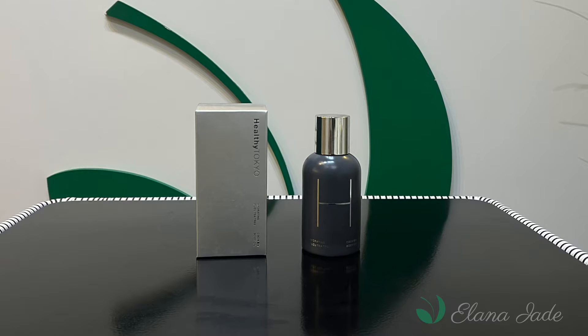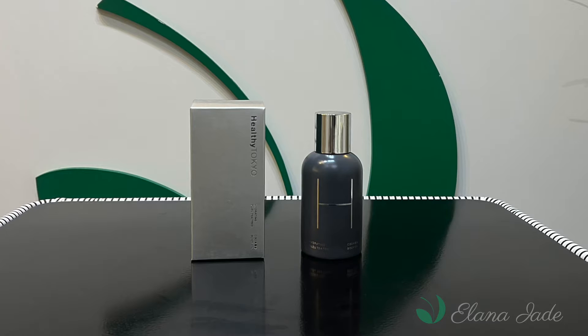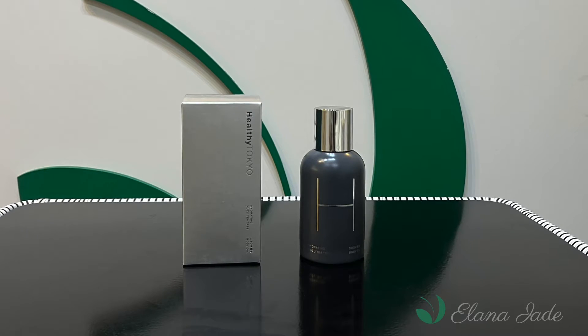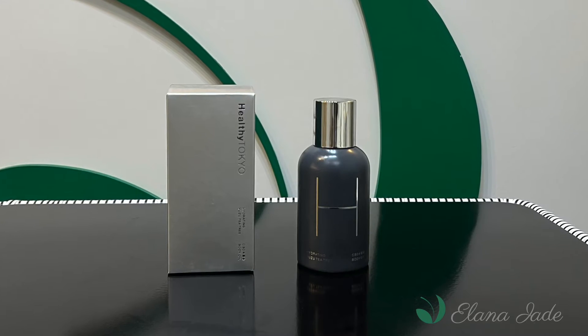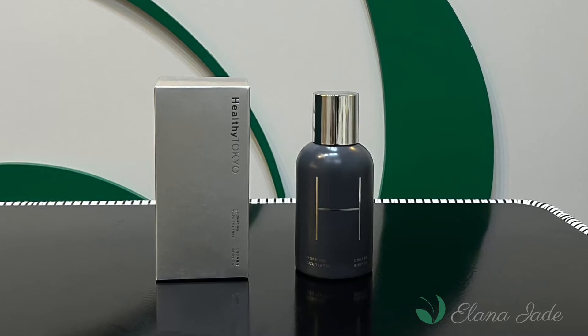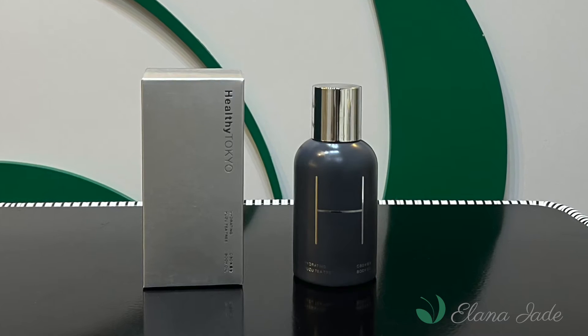Healthy Tokyo CBD Body Oil. Yuzu Tea Tree CBD Body Oil is the perfect blend of relaxing citrus and soothing tea tree oils, and is often used on tired and sore muscles and joints. A luxurious CBD body oil with plenty of moisturising ingredients that can be used wherever and whenever your body desires.